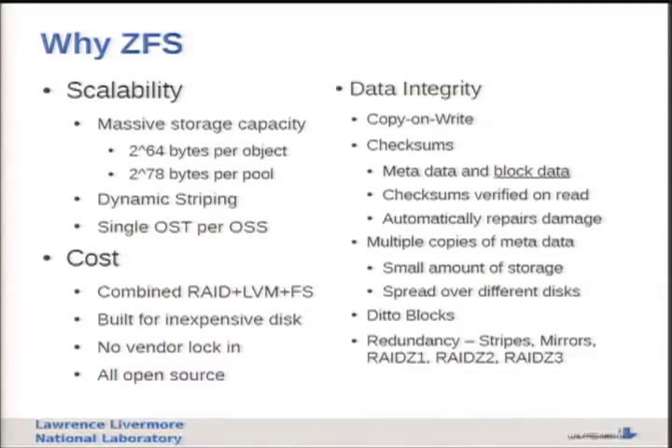Metadata is relatively cheap - a small amount of data compared to block data - so why not make multiple copies? ZFS does this and even spreads them over different disks in the pool, so you can take quite a bit of damage and still reconstruct the metadata even if you lose some block data. Ditto blocks are another feature we may use in Lustre - redundant copies of actual block data. Since Lustre stores all its metadata as normal files in ZFS, it might make sense to have multiple copies. We also get normal ZFS redundancy: stripes, mirrors, and RAID-Z.